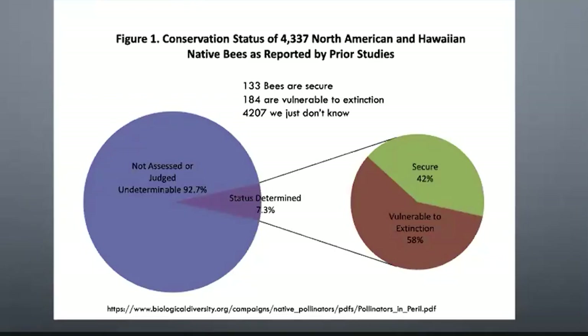There have been 4,337 species of bees identified in North America and Hawaii. We only have the conservation status of 7.3% — that's 317 species. Of those, only 133 species are considered conservationally secure. That means 184 of the very small number of bees we can identify are vulnerable to extinction. And the other 4,207? We just don't know how they're doing.